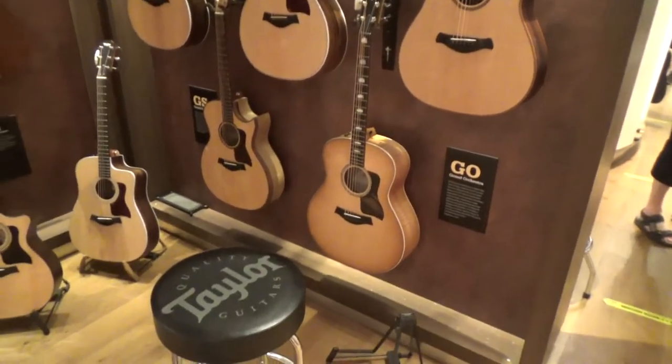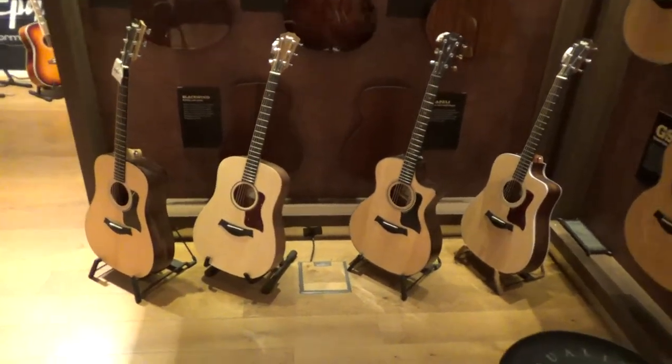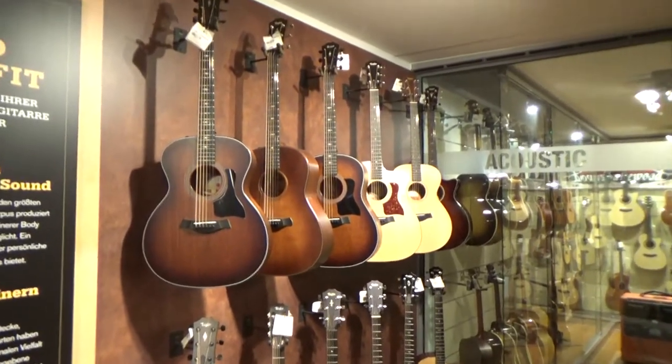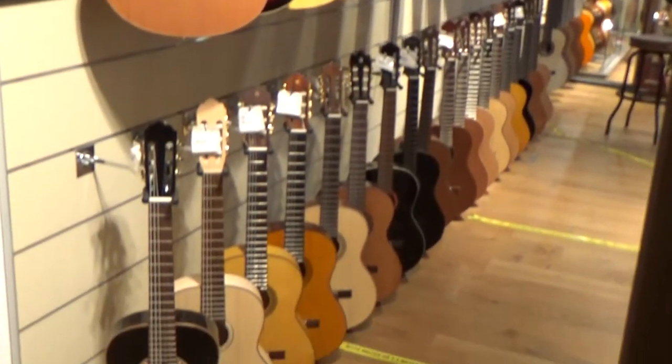One corner full of Taylor guitars. Right behind these Taylor guitars is the most expensive acoustic room. I'll film that later.